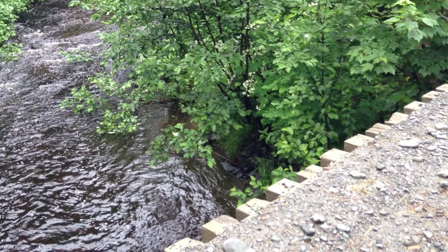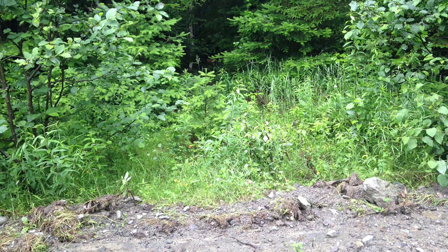This is logging country and moose country. Unfortunately, we didn't see a moose this trip. However, a big beautiful doe and her fawn crossed the road right in front of us. Of course, by the time I got the camera ready, they were already in the woods.